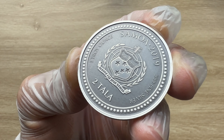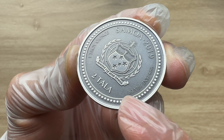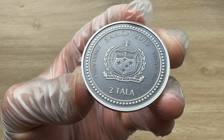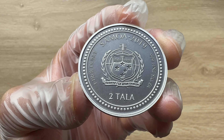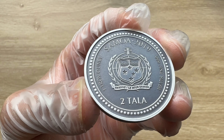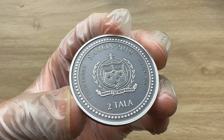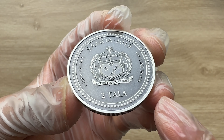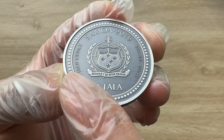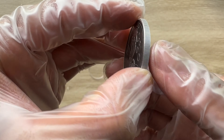We can see the purity — .999 fine silver. The denomination is two thalers; 'thaler' transliterates to 'dollars' in English. The weight is one troy ounce, Samoa is the nation backing it, and 2019 is the year and date of issue.